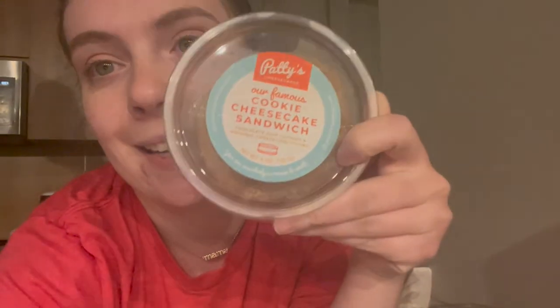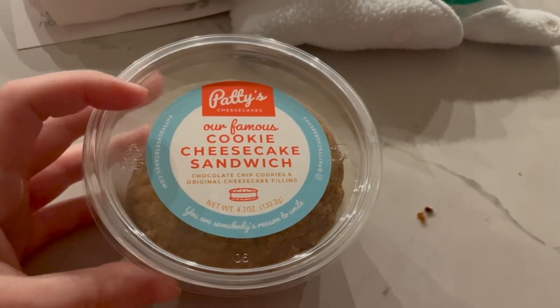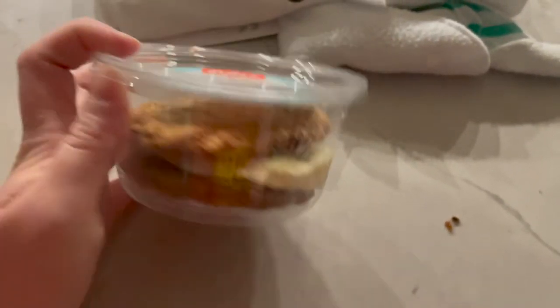Ace is asleep now so I'm talking quietly. Now I'm gonna eat my dessert — this is from Patty's Cheesecakes also, it's a cookie cheesecake sandwich. I'm super excited to try it. It's good, but honestly I kind of wish I'd just gotten the plain cheesecake instead.